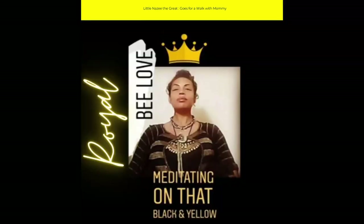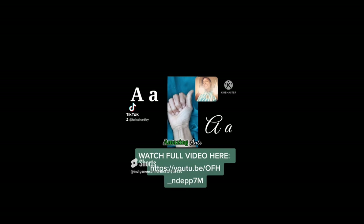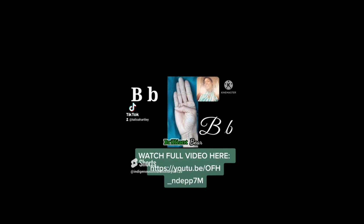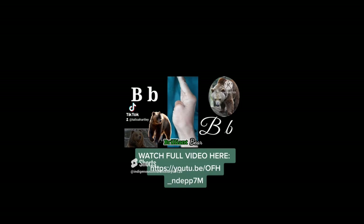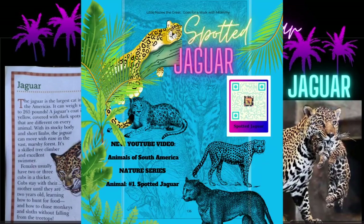Thank you for watching our Indigenous Children's Storytime. See you in the next Storytime. Make sure you check out Sign Alphabet Learning: Upper and Lowercase Print and Cursive Letters with Corresponding Animals ASL. Everyone loves the spotted jaguars, so make sure you watch that video next.